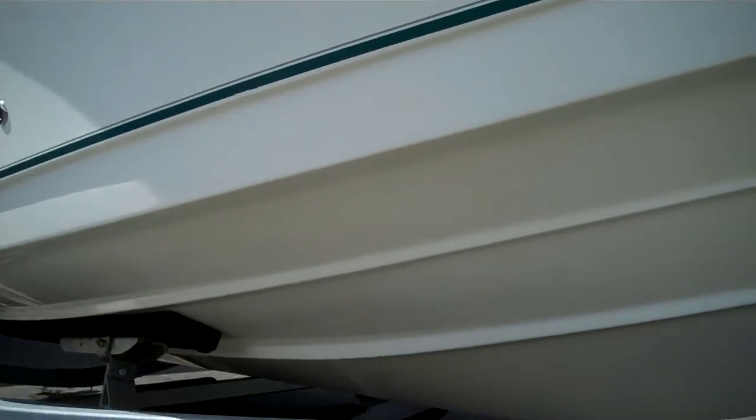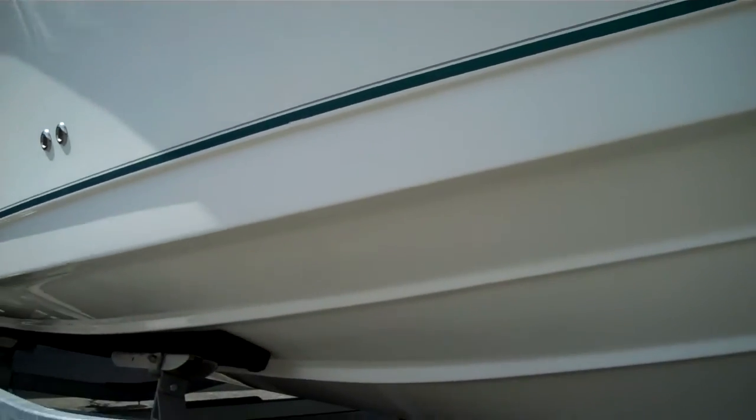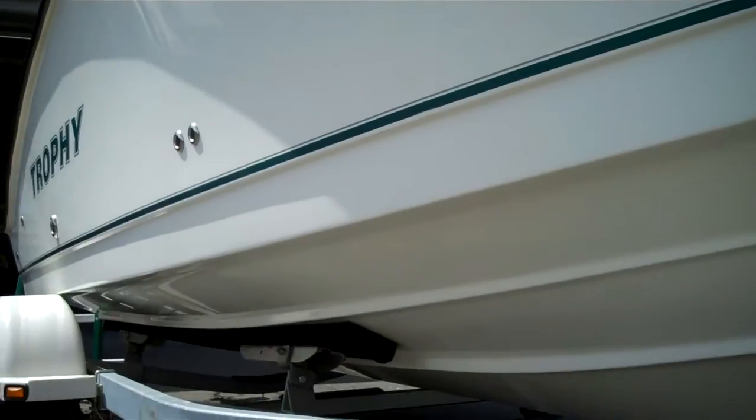Just had it out for a sea trial — it ran flawlessly. Mercruiser 4.3 liter, Alpha 1 outdrive, and an 8-horse Merc kicker comes with the boat.